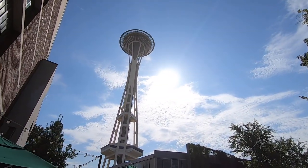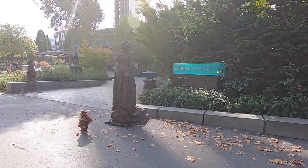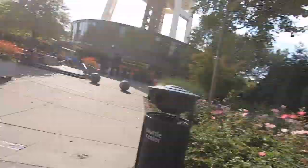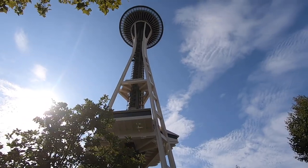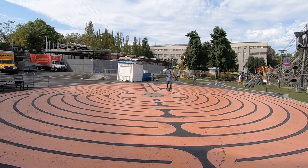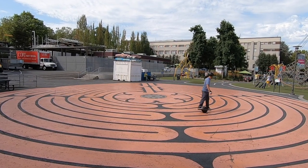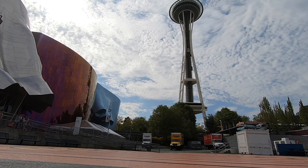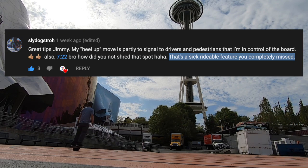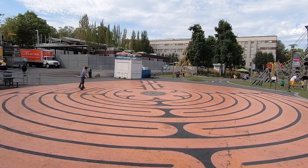The Space Needle was built specifically for the 1962 World's Fair and was recently renovated with a rotating observation deck with a glass floor. At the time of its construction it was the tallest building west of the Mississippi. Today it still provides great views of the city, surrounding water, and mountains. Other highlights at Seattle Center include the Museum of Pop Culture, the Chihuly Garden and Glass, and a fun playground where I rode around a maze to test my one-wheel skills — or lack thereof.